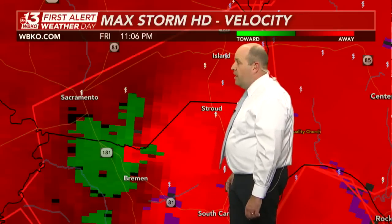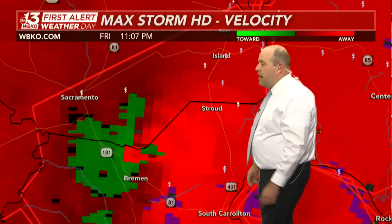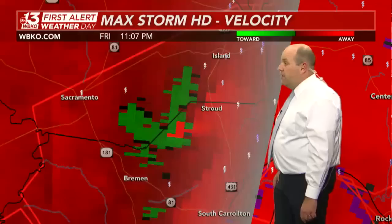Never a good sign. That's what we've got here just north of the Bremen community, north of Highway 81, southeast of Sacramento, right along the McLean-Muhlenberg County line.